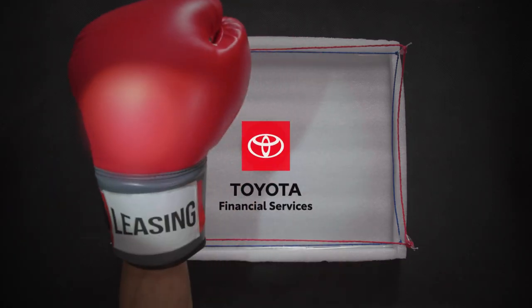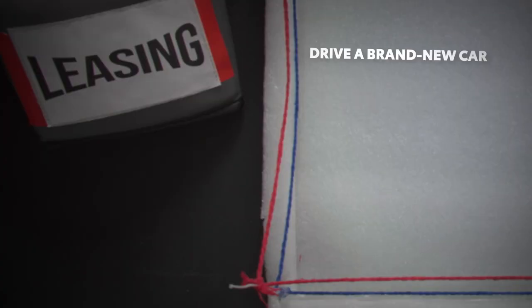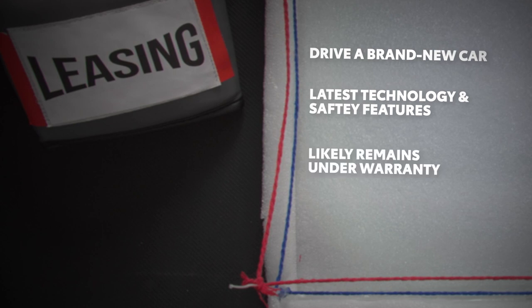In the red corner: leasing. Spending the least amount is your main concern? Consider a lease. You drive the car when it's new, which means you get the latest technology and safety features. It also likely remains under warranty. And at the end of your lease, you've got the option to just drop it off at the originating dealership.